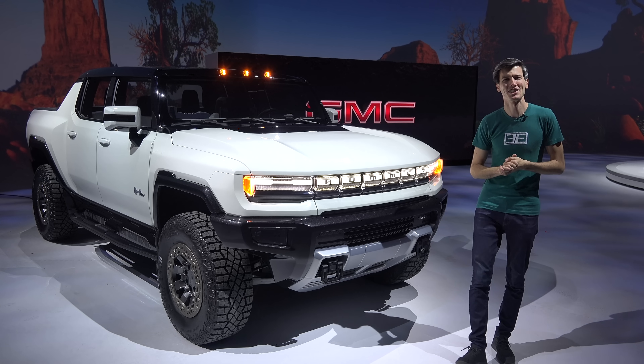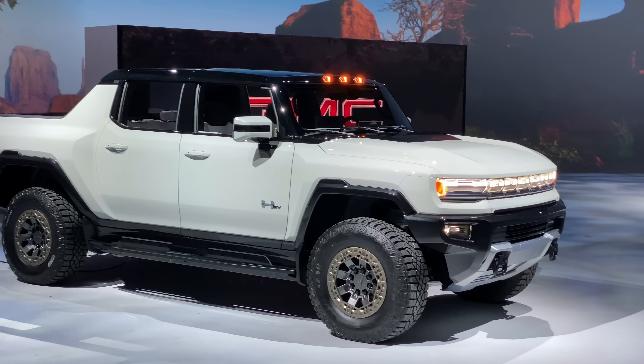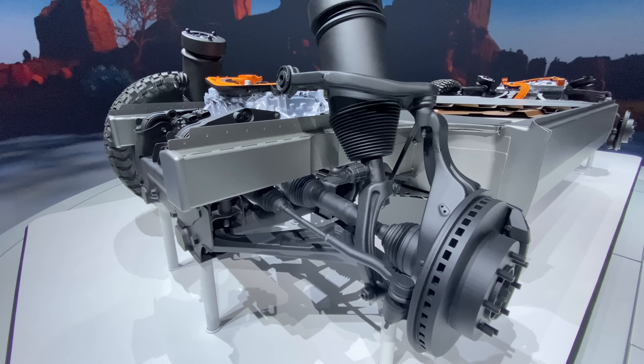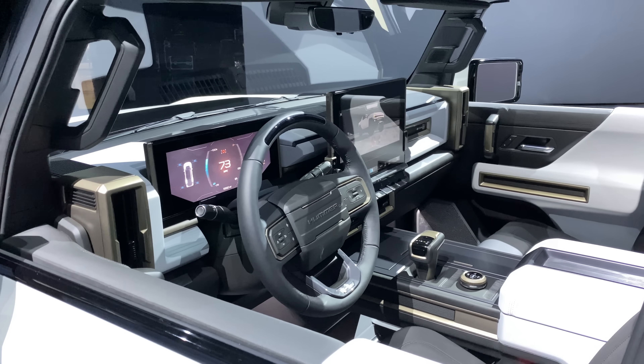Hello everyone and welcome. In this video we are getting a first look at the new GMC Hummer EV. GMC was kind enough to let me get a sneak peek of the Hummer before the reveal, and I was able to chat with several of their engineers to learn all about it. I hope you're ready to inject an absolutely unnecessary amount of information about the Hummer EV into your brain.